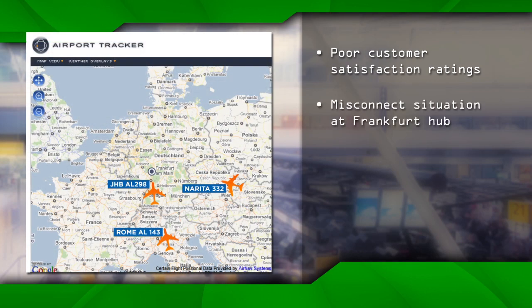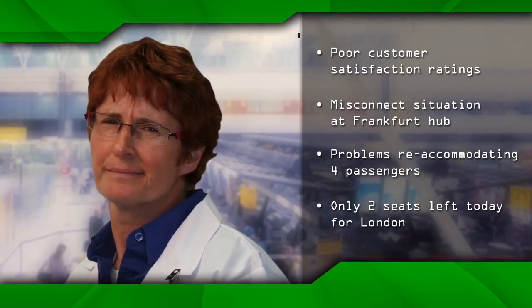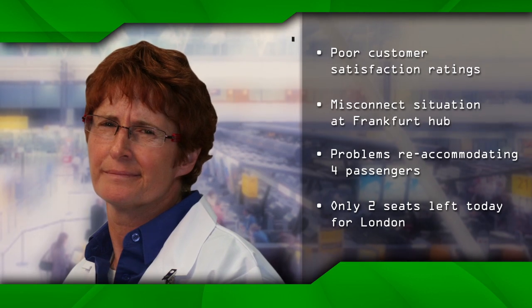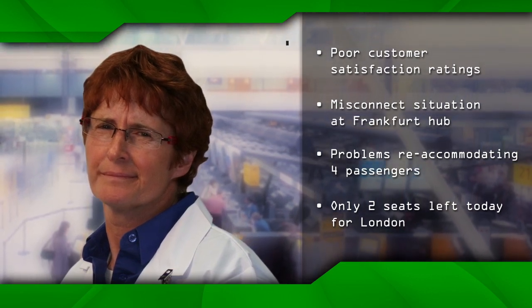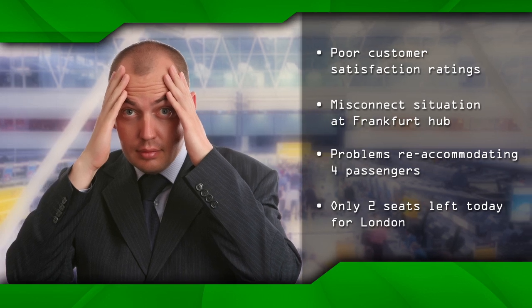Looks like we're going to have another misconnect situation at our Frankfurt hub. Four passengers from various locations connecting to our London flight will be landing in the next hour. They've all missed their original connections. But there are only two available seats on the last flight today, so you need to pick two to go and two to stay overnight or transfer to other airlines at a higher cost to you. Yes, except ours is the last flight of the day, so we're stuck.